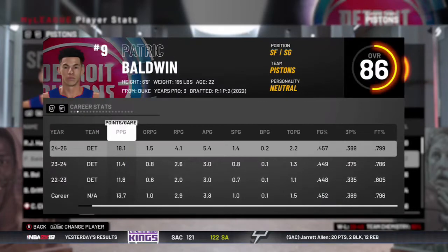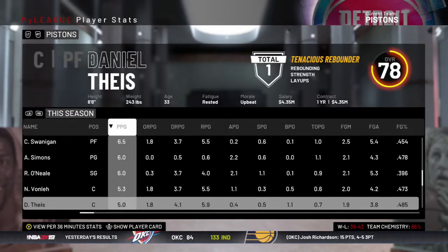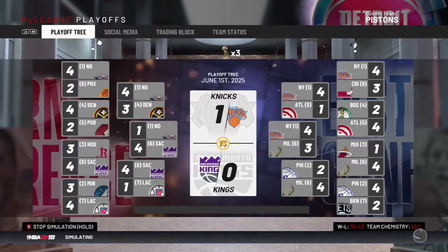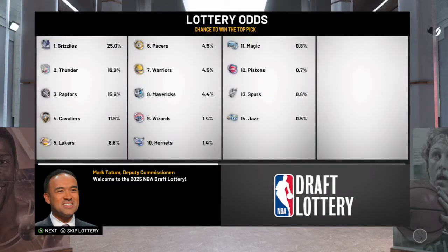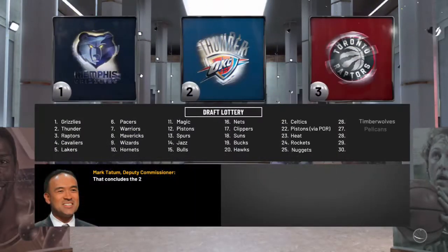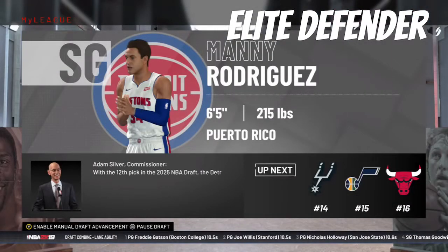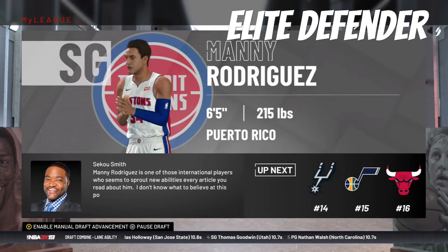Patrick Baldwin is definitely improving his shooting numbers when given the opportunity. The Knicks and MVP Zion Williamson take on the Kings in the finals, and the Kings take down the Knicks. In the draft lottery, we probably have the 12th pick and also the Blazers' pick, which is in the 20s. With the 12th overall pick, we select Manny Rodriguez out of Puerto Rico, an international shooting guard at 6'5" who looks like a really good — potentially elite — defender.